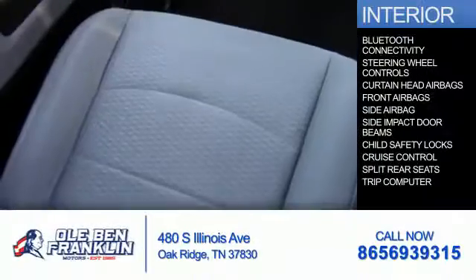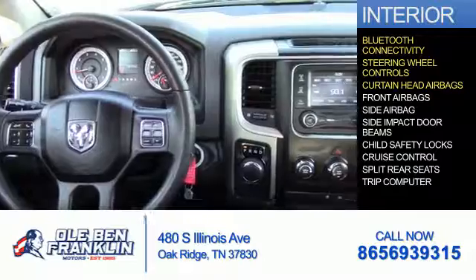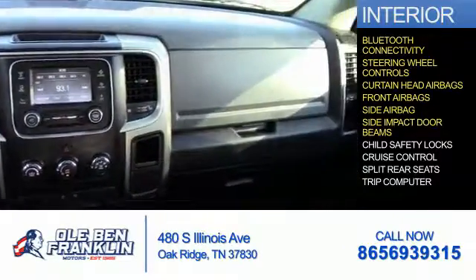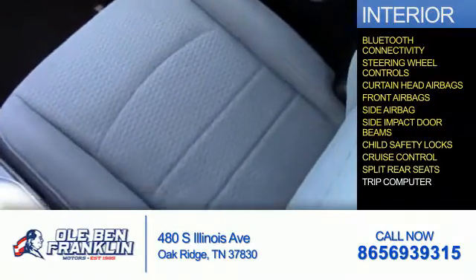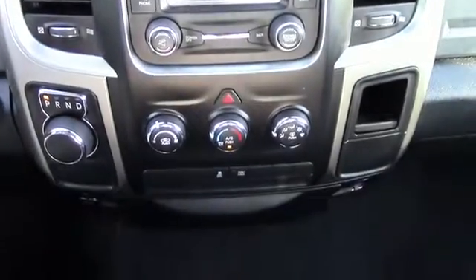Inside you'll find Bluetooth connectivity, steering wheel controls, curtain head airbags, front airbags, side airbags, side impact door beams, child safety locks, cruise control, split rear seats, a trip computer, great quality at a great price.